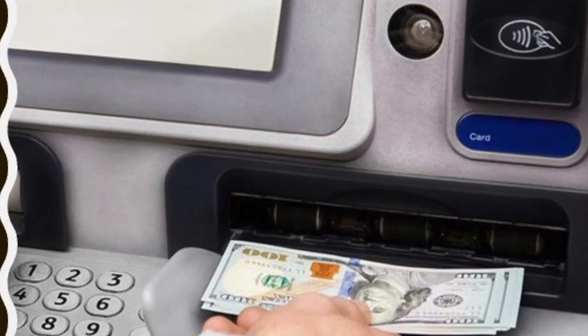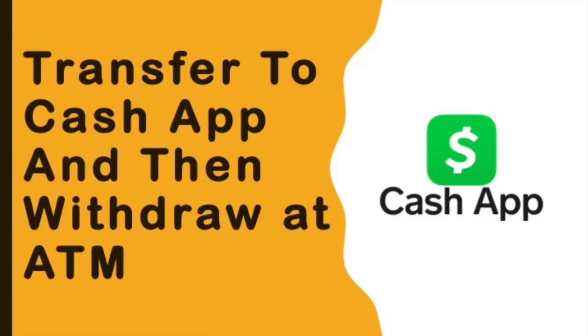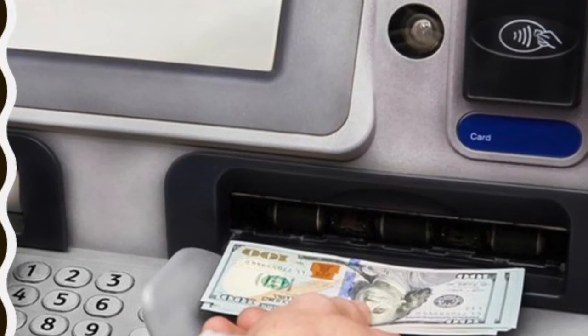If you lost your Chime debit card, you still can withdraw money from your Chime account. The first way is to use your Chime card with Cash App. You can quickly transfer money to your Cash App balance and withdraw money at ATMs.